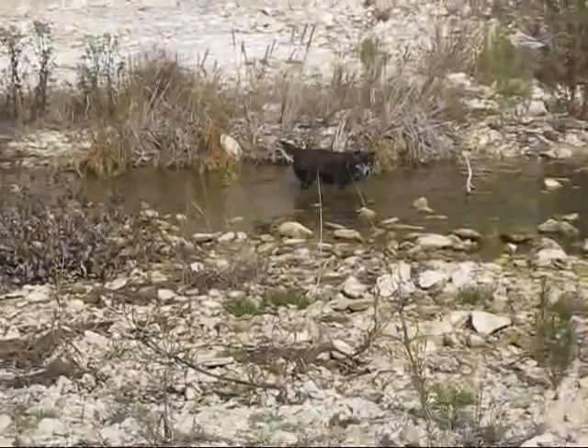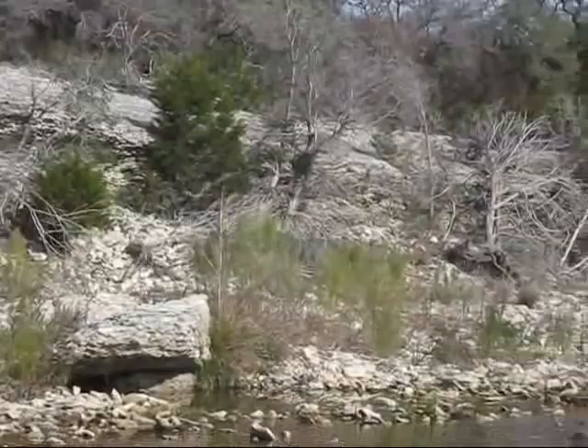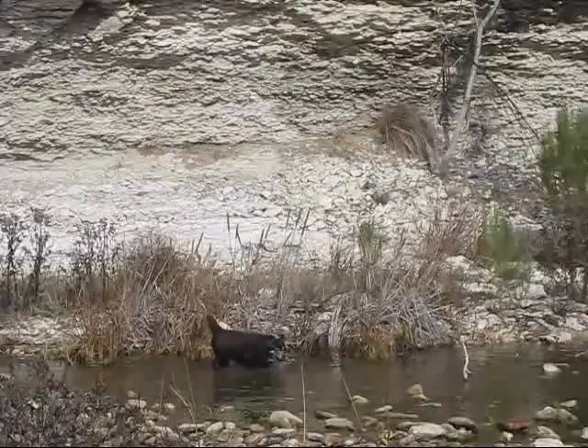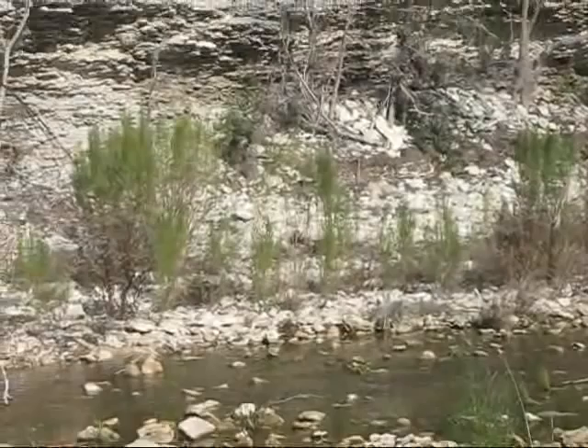I'm out today hunting the Glen Rose Formation and what's looking like possibly some Walnut Formation as well, but actually it's more of an excuse to bring my dogs out and give them a place where they can just run around and be dogs. We're having a good time already and we just got here — lots of oysters on the ground.